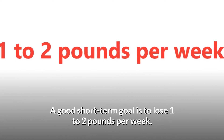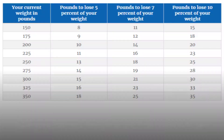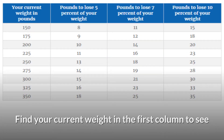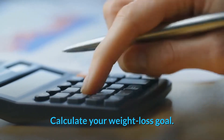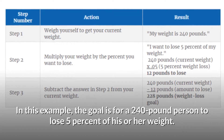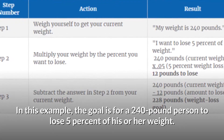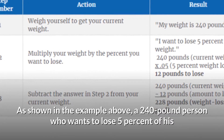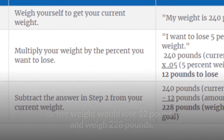A good short-term goal is to lose 1 to 2 pounds per week. Find your current weight in the first column to see how much weight you would need to lose for a 5, 7, or 10 percent weight loss. For example, a 240-pound person who wants to lose 5 percent of his or her weight would lose 12 pounds and weigh 228 pounds.